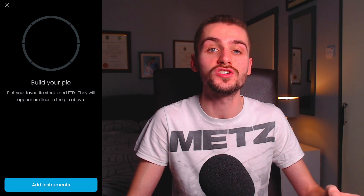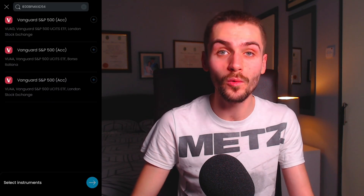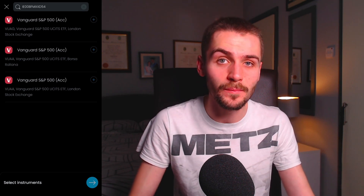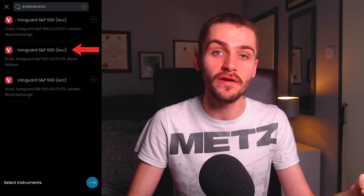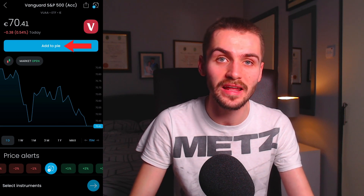Whereas with Trade Republic, you need to create a new savings plan for each stock and ETF that you want to automate investments into. This is best illustrated by including two ETFs in our Trading 212 pie. Like before, we'll include the Vanguard S&P 500 Accumulating ETF by searching for its ISIN on Trading 212. As you can see, Trading 212 has returned three results for this ETF because it's available under different ticker symbols and on different exchanges. As a rule of thumb, you should always go with the option denominated in the same currency as your home currency. So if you use the Euro, you should select VUAA, which is traded on the Borsa Italiana Stock Exchange because those shares are quoted in Euros. That way, you'll also avoid the 0.15% foreign currency translation fee charged by Trading 212. You then simply click Add to Pie to add this ETF to your automated investing plan.